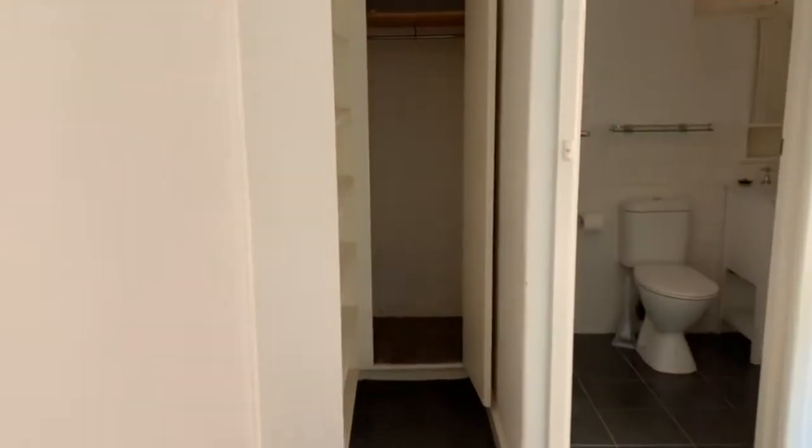Next we have the bedroom. This includes built-in shelves, cupboard, and a ceiling fan.